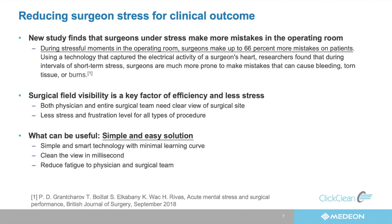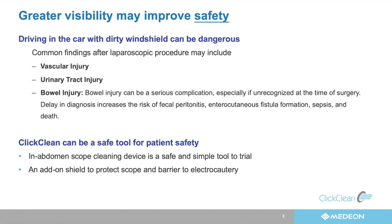When we have a dirty windshield, we want to clean it — we don't want vascular injuries, bowel injuries, or urinary injuries to our patients. It's simple and safe. It really doesn't add risk. It's a device that has zero risk and all benefit. So it just makes sense to use something as easy as ClickClean in your surgical procedure.